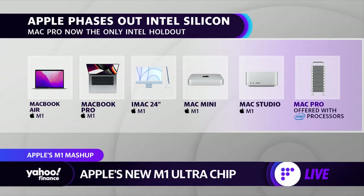It's got 20 different CPU cores — 16 high-performance cores and four high-efficiency cores. On the graphics side, 64 graphics cores. And this chip is going to show up in the new Mac Studio.